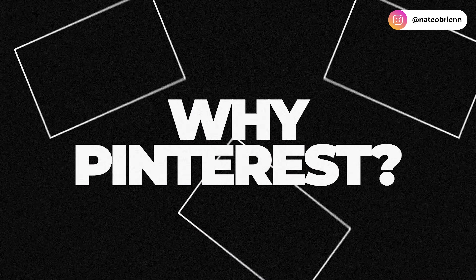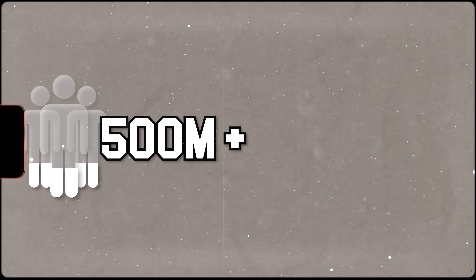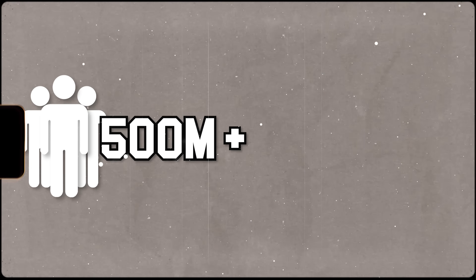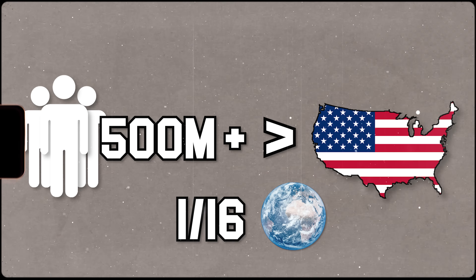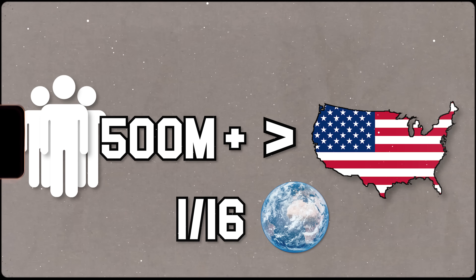I just want to briefly touch on why Pinterest. There are a lot of different platforms — you can do affiliate marketing on Instagram or on blogs. The reason why Pinterest is a tremendous opportunity this year is because it has 500 million monthly active users on the platform. Just for perspective, that's more than everyone in the United States, and it's about one-sixteenth of the world population using Pinterest on a monthly basis. I feel like it doesn't get enough respect from marketers who overlook it.